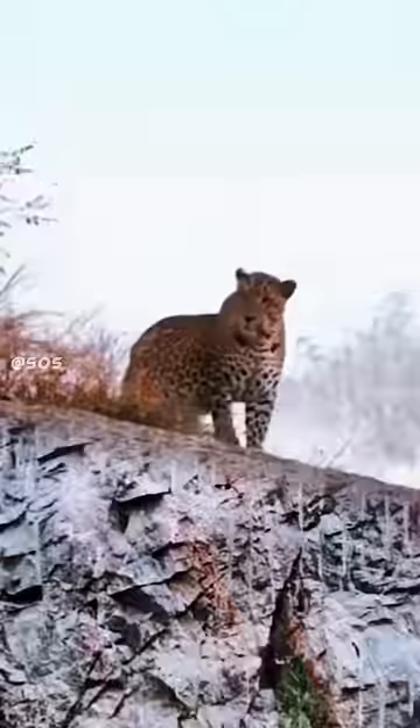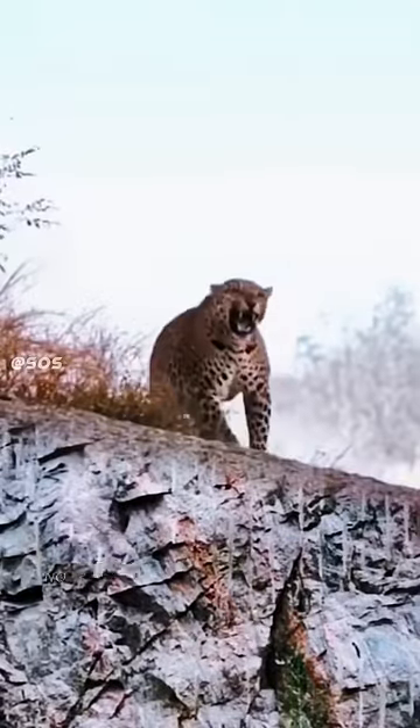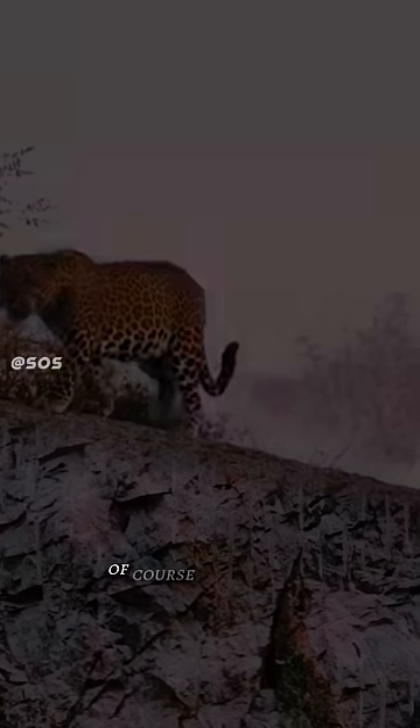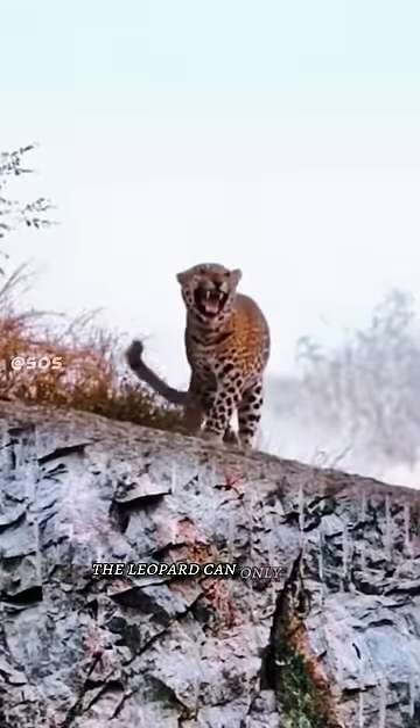Number 3: Attacking a leopard. This video proves to you that no matter how powerful an animal is, they don't care. At this point the leopard can only roar.